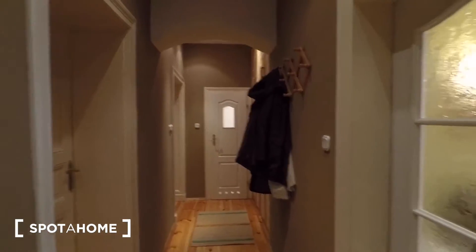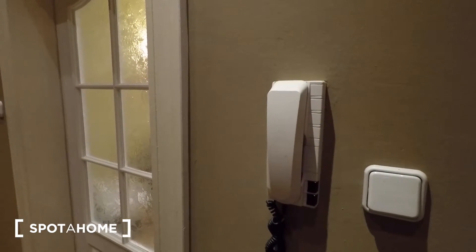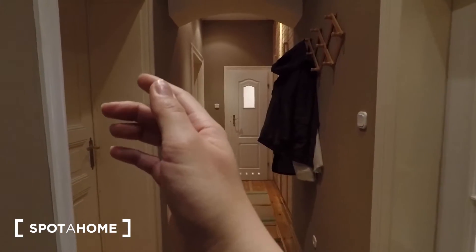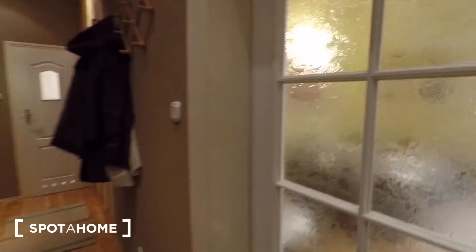When you walk in, you'll see on your right the answerphone for when the bell rings. This is a really safe and secure door. On your right the kitchen, straight ahead the bathroom, and on your left both bedrooms. So let's start with the kitchen.